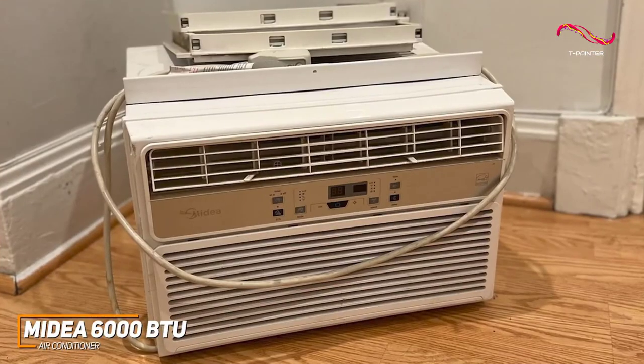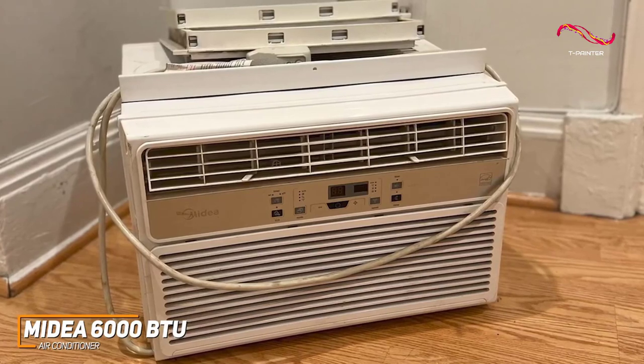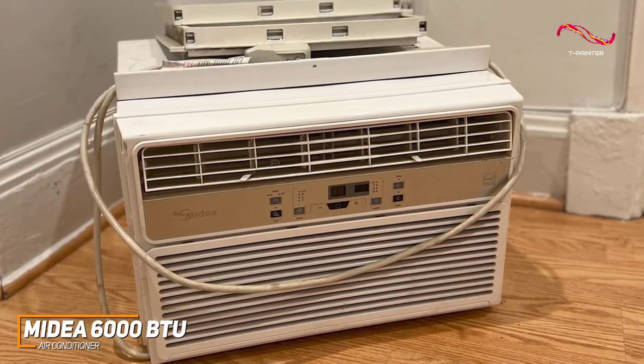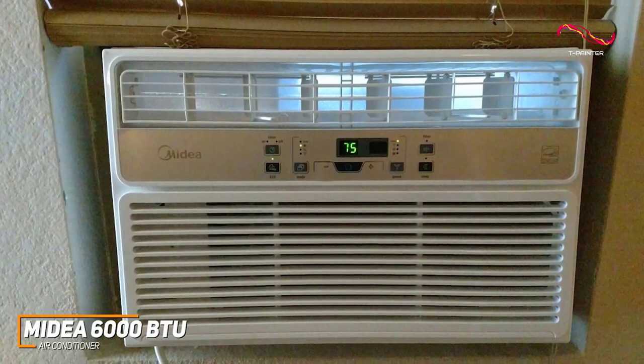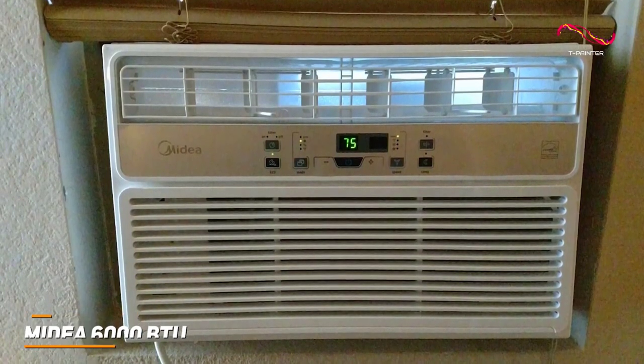The Medea 6000 BTU air conditioner is a solid all-around performer that doesn't generate too much noise, and comes with solid cooling power for the size, intuitive installation, and 3-in-1 functionality to tackle various cooling needs. If you don't want to spend too much and just want a no-frills model that offers solid cooling performance, this is an ideal choice to consider.